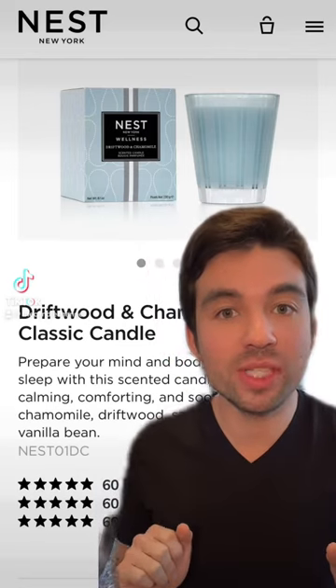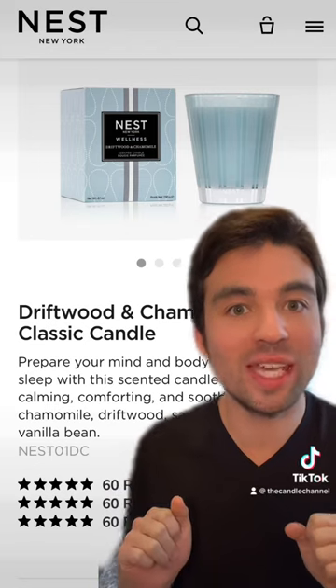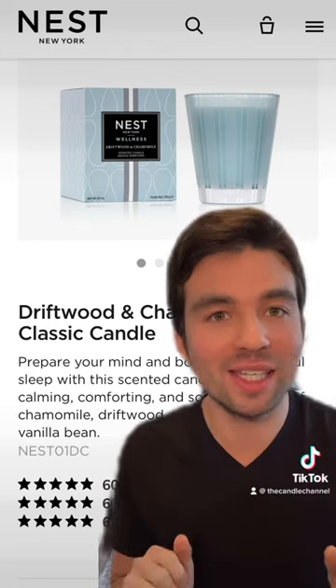Hey guys, it's today's 60-second candle review. It's gonna be of the Nest New York Driftwood and Chamomile candle that you see right here. It has a nose of chamomile, driftwood, sandalwood, and vanilla bean. I've wanted this candle for the longest time, so we're gonna see if it lives up to the hype.